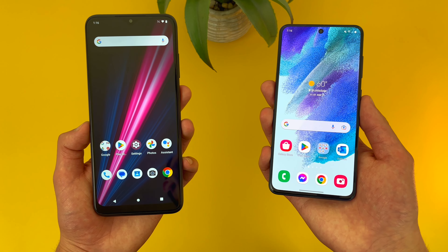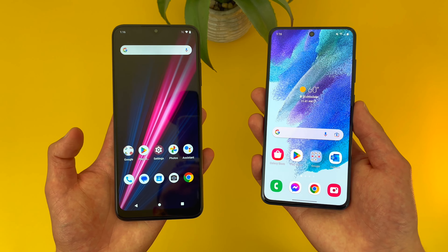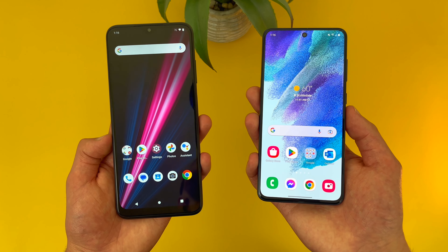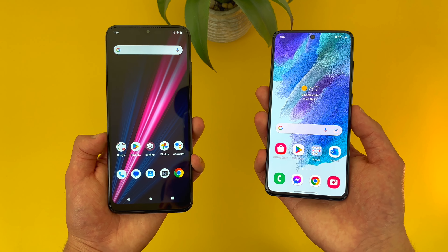Now before we go any further, as always, I do want to remind you to hit that subscribe button, and in case you want to learn more about either phone individually, I will be linking to several other videos about each of them in the description, as well as some information about pricing, availability, and some of my favorite smartphone accessories. But with that being said, let's get into it.